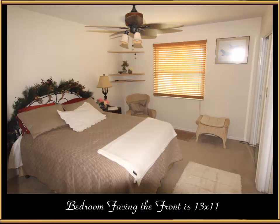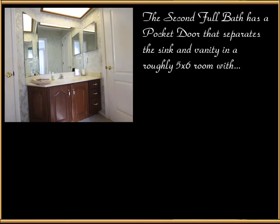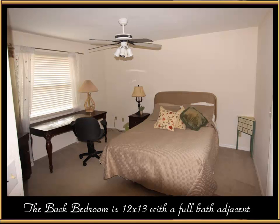Back up top, there's a bedroom facing the front at 13 by 11. Adjacent to that is a 9 by 10 laundry room that also faces front. Next to that, a second full bath has pocket doors separating the sink and vanity in a roughly 5 by 6 angular room, with the tub and toilet in a room roughly 11 by 5 — very spacious. The back bedroom is 12 by 13 with that full bath adjacent to it.